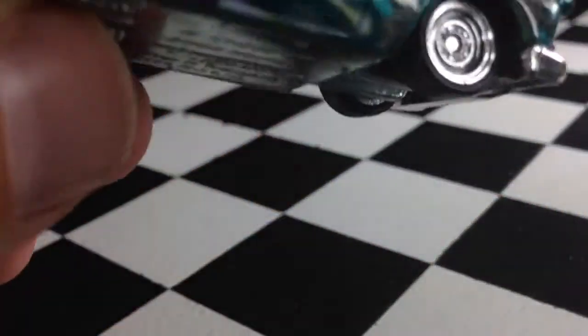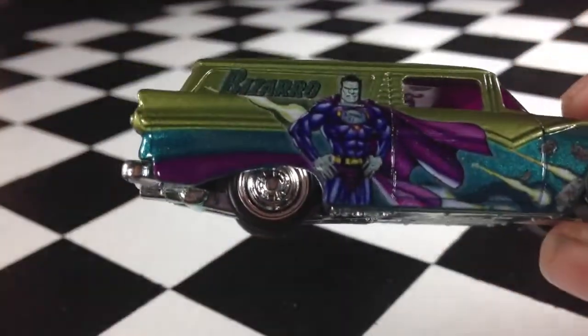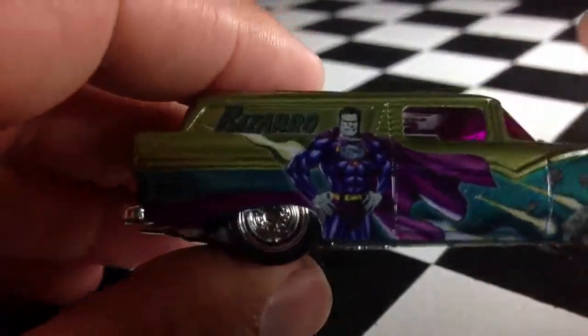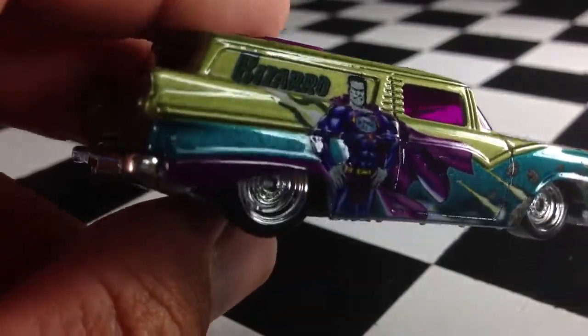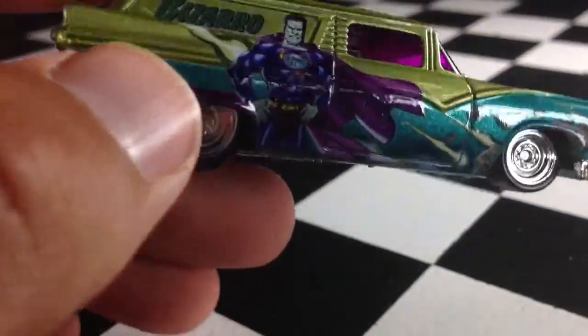Very, very sweet looking paint job. This has got to be one of my favorite paint jobs on these things that I've seen. The green and the blue and the purple accents — it's just really, really a great looking car.